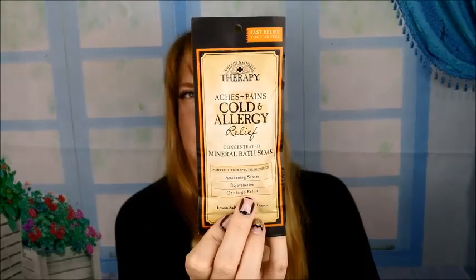This is the Village Naturalist therapy — this is like a salt soap for your bath. It's for aches, pains, cold and allergy relief. So that's cool, I got that in there.